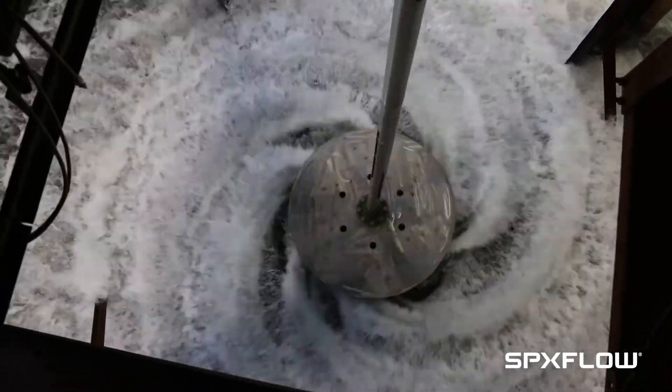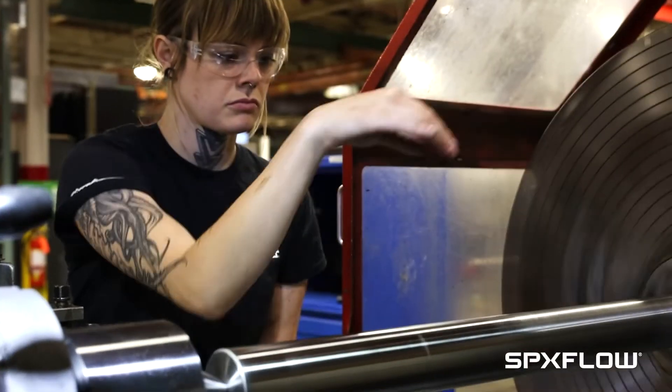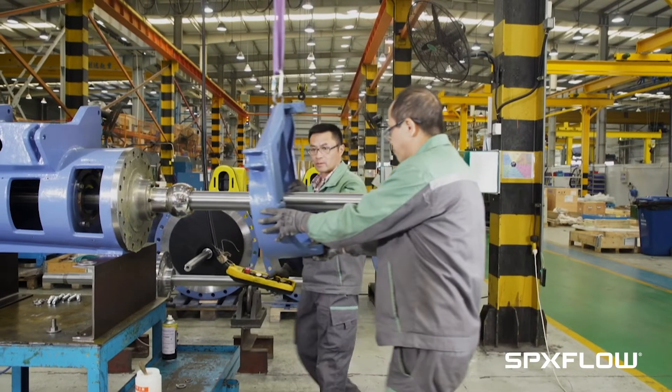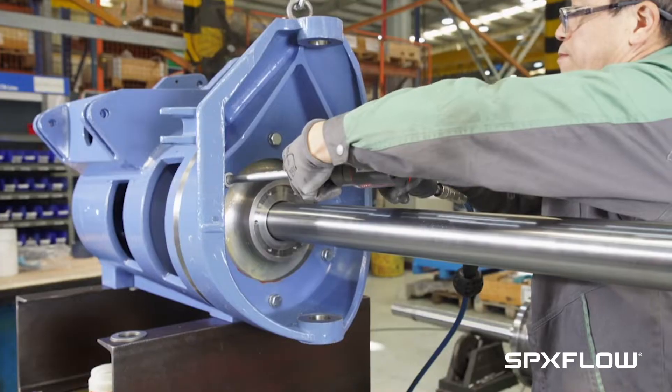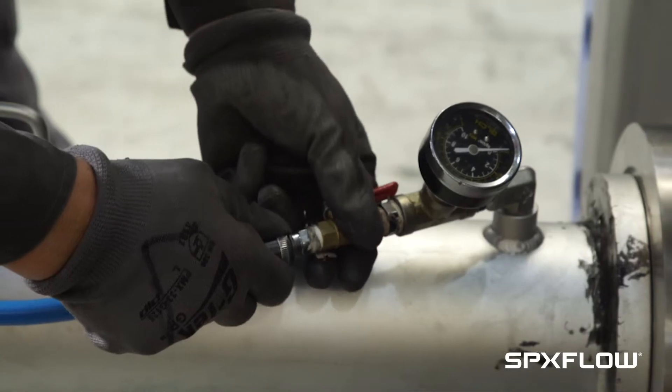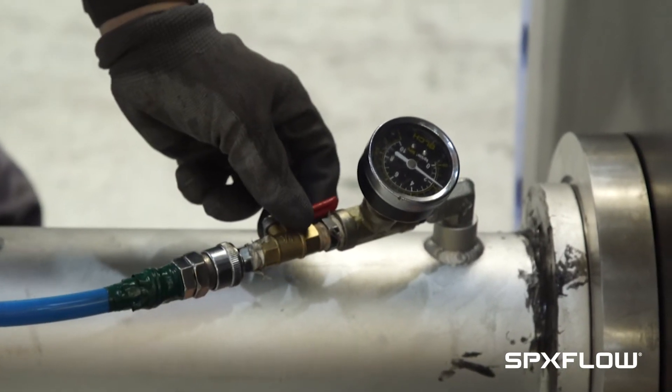Plenty-side entry mixers are produced in accordance with our best practices to ensure quality production, from cleaning of components to ensuring proper assembly of the mixer. Each step of the mixer assembly process is done with care, and all mixers are tested to ensure there are no seal leaks.